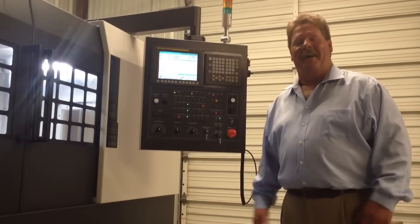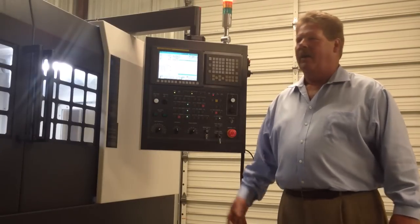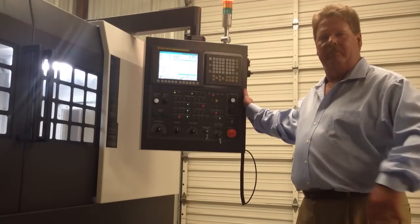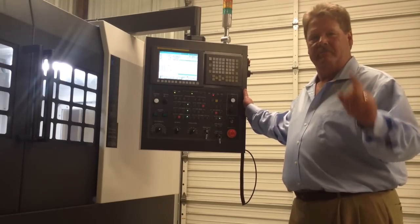Hi, I'm Curtis Wiesman. I'm here to show you how to save your customers a lot of money. All you need is a Washion mill with the adaptive feed rake control on the machine. It comes standard, no additional charge. Let me show you.